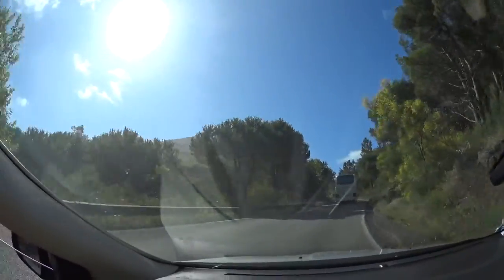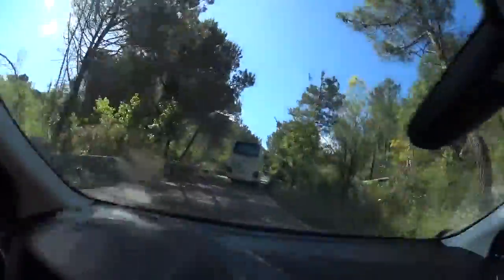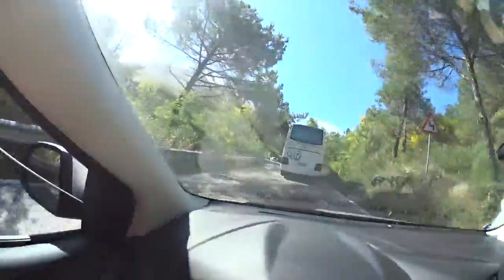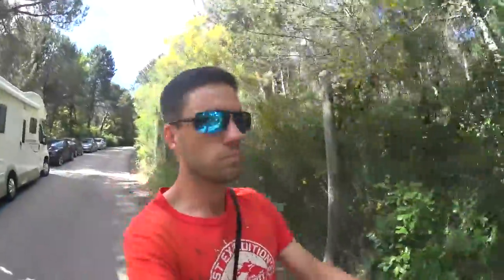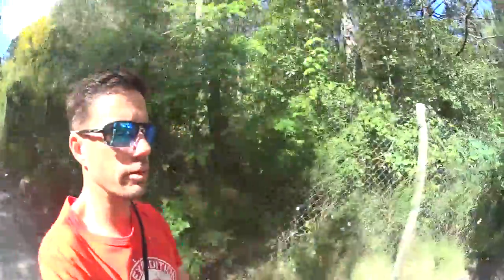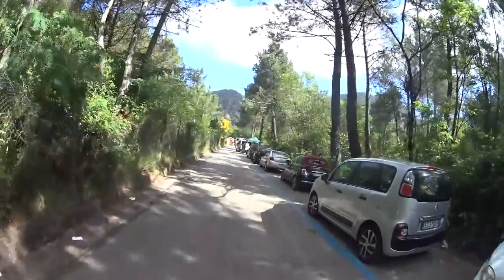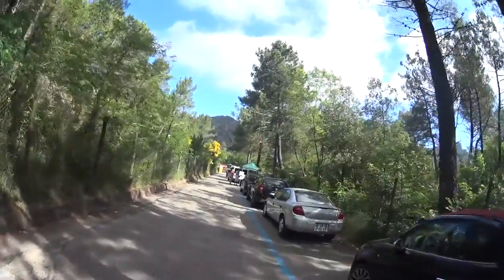We're getting close — got two cars in front of us. I think we have to pay to park further up. There's the parked car; we get to walk through the nice woods here. Beautiful fresh air this morning, not too hot — it's like 70 degrees. It'll probably be colder up at the summit. It's five euros to park, and then one or two euros per person to take the shuttle up to the top. Tour buses just go straight up.